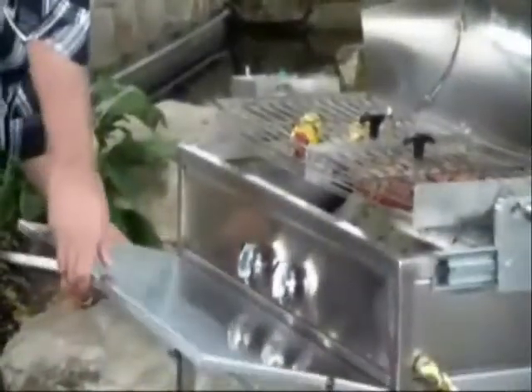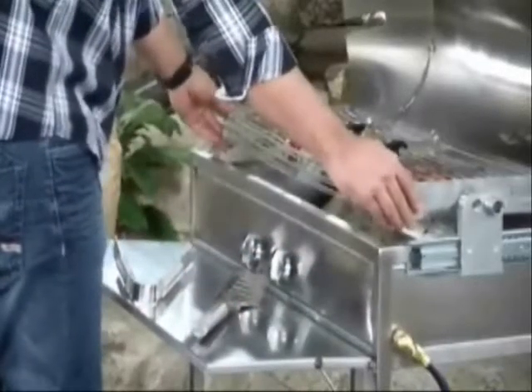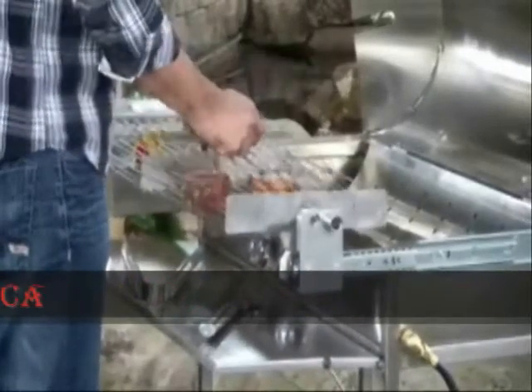Whether you are preparing or finishing your food, you simply slide the basket out over the fold-away shelf, away from the smoke and flames, open the lids, remove the food with no mess, no smoke and no grease.